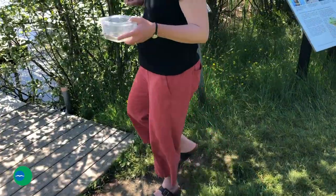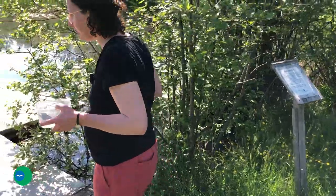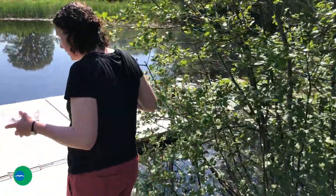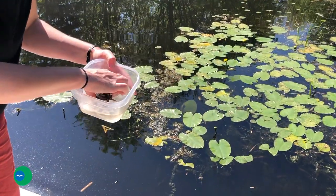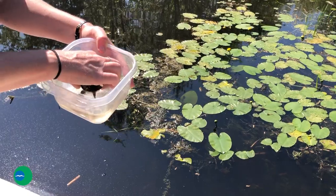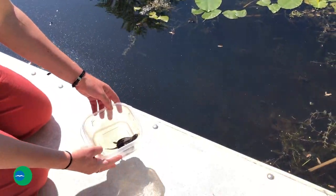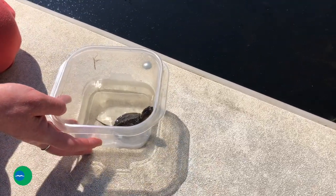Look at all these tadpoles — they won't eat it right now. Okay, good luck little turtle!